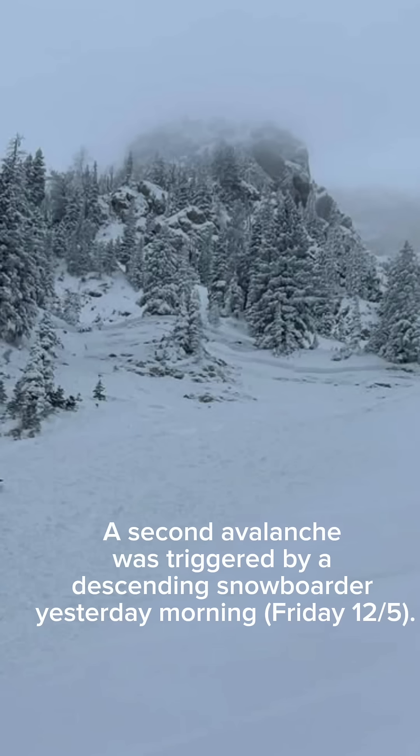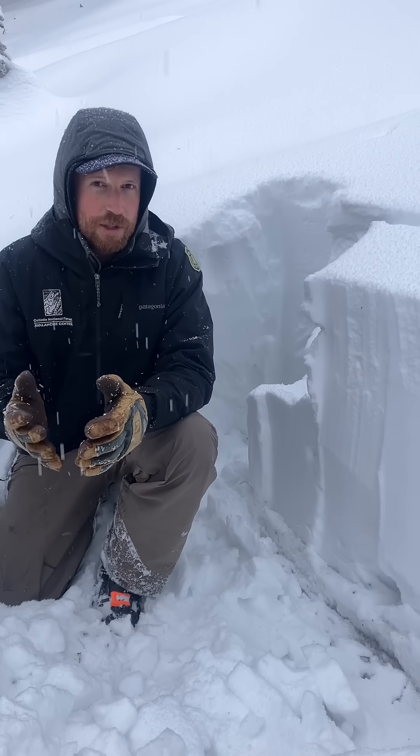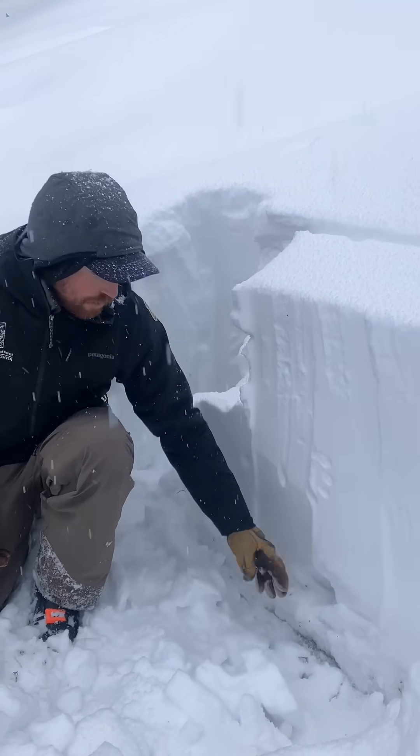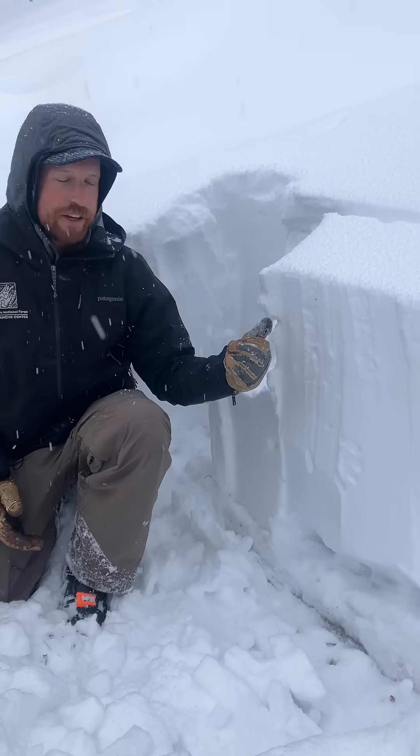It's continued to snow the last two days and we've had about a foot and a half of snow equal to almost two inches of water, and that's what's sitting on some weak sugary facets down near the ground, which caused the avalanche that happened a couple nights ago.